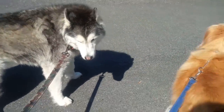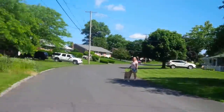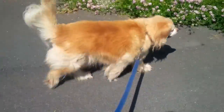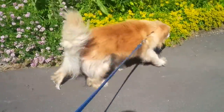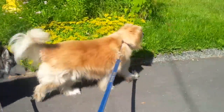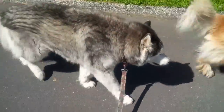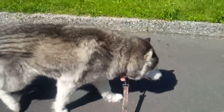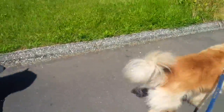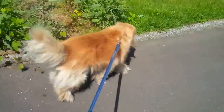Welcome back to Walking Wednesday, filmed on Tuesday. It's a very beautiful day here in the neighborhood. Miss Kira was napping. We woke her up, and I think she's like sleepwalking. She's just plodding along.